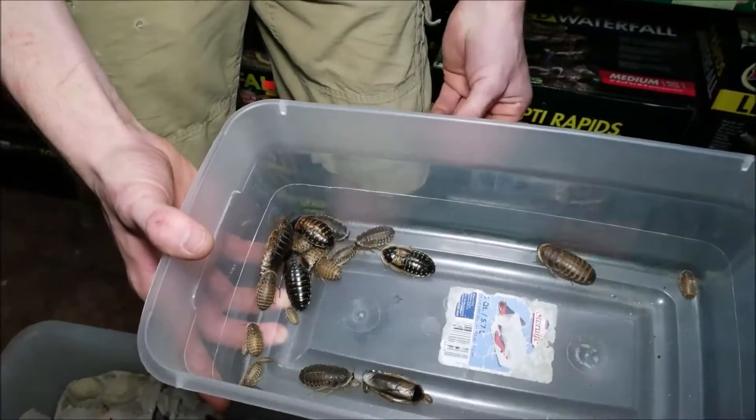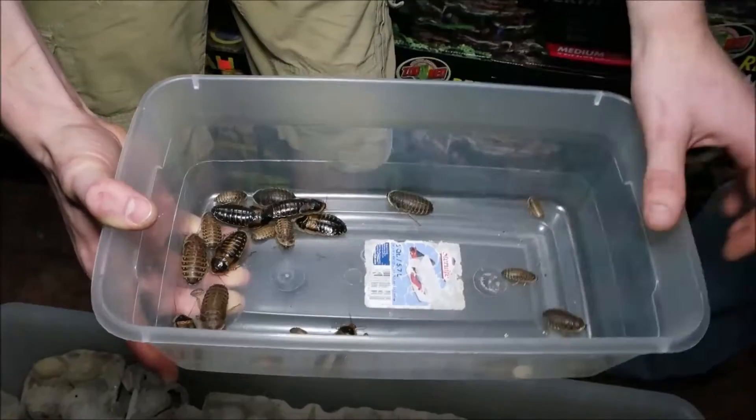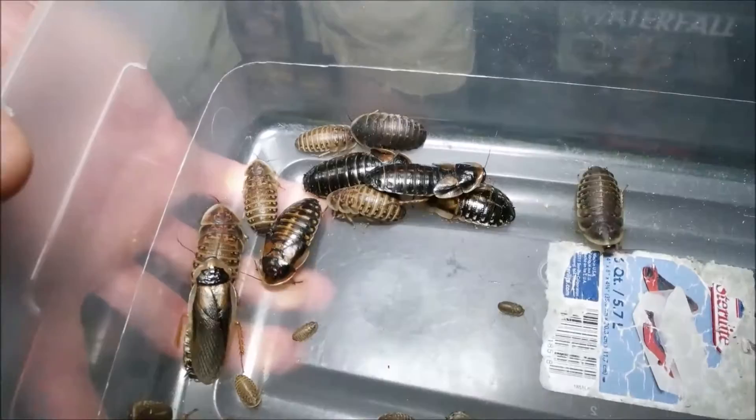The babies incubate in a special brood pouch inside her for about another month, and then the babies will seemingly just crawl out of her — seeming like live birth, but it's really kind of like kangaroos nursing their babies for a while. When they come out, they're about that size.